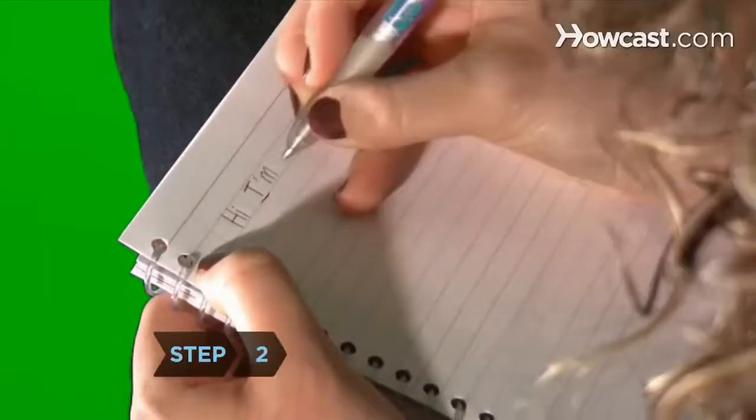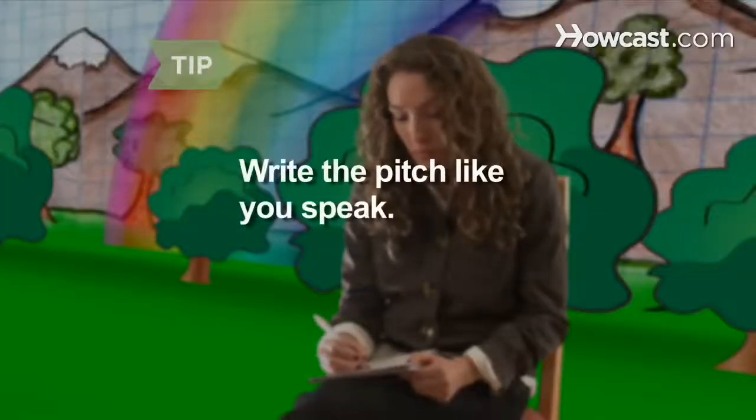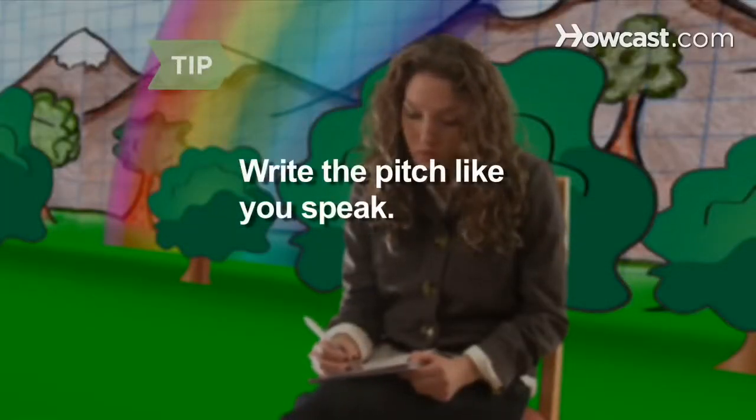Step 2. Craft a description of qualifications that you can share in 30 seconds or less. Write the pitch like you speak. This will make it easier to deliver and make it sound more authentic.